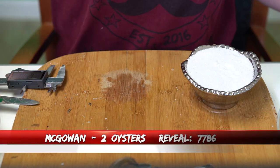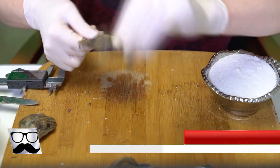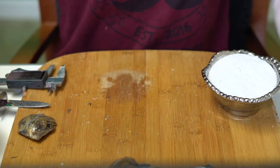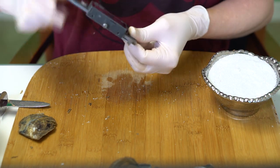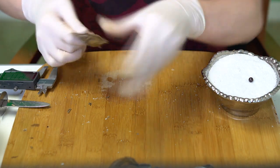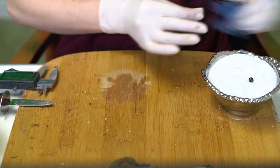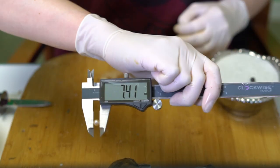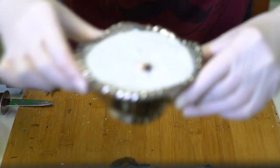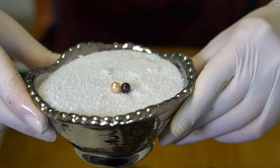Next reveal is for McGowan, order 7786. We're opening two oysters. First is a black cherry at 7.18. Second is a shiny peach at 7.41. Really unique dark — congratulations!